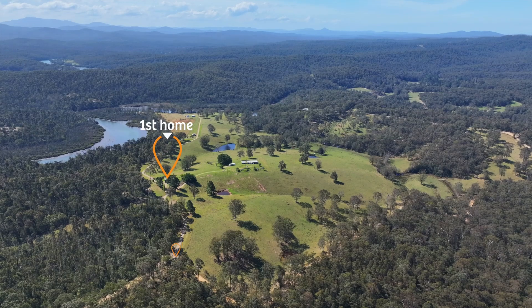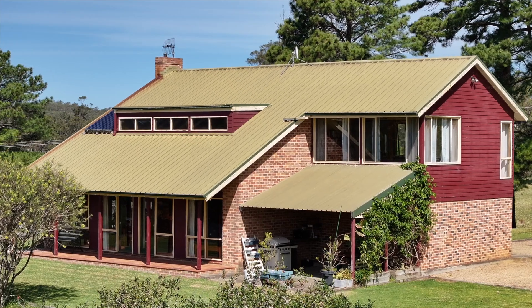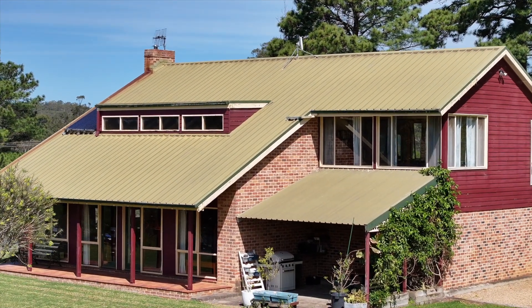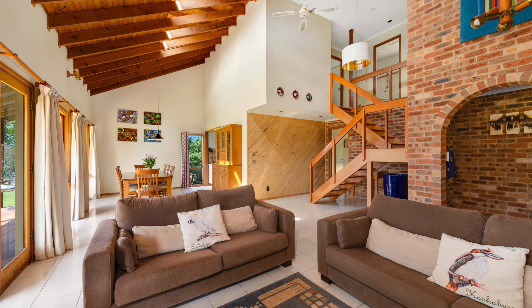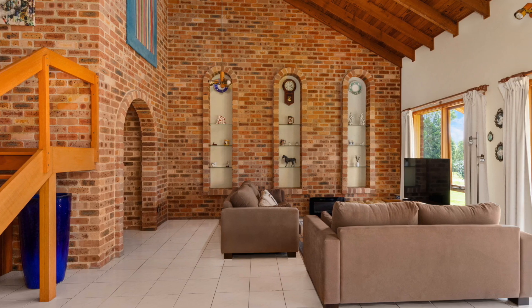The first home is located just as you drive through the gates. It's a beautiful two-storey home with a gorgeous open plan layout on the entry level. It showcases a beautiful brick feature wall and high cathedral style ceilings with exposed beams.